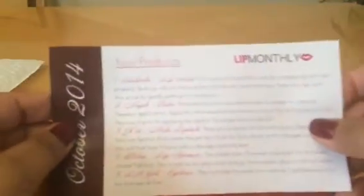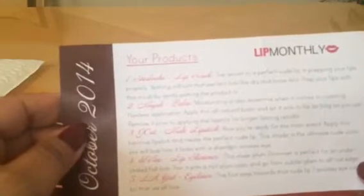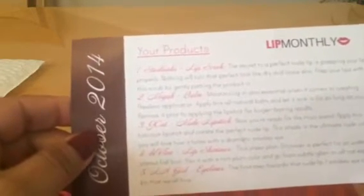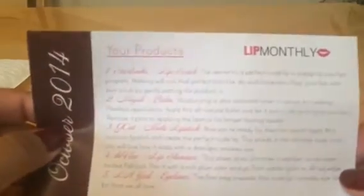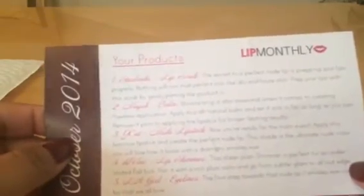Let's pull this out and see what it says. The info card goes through all the products: a lip scrub, lip balm, a nude lipstick, a lip shimmer, and an eyeliner. That's what's in our Lip Monthly box this month for October 2014.